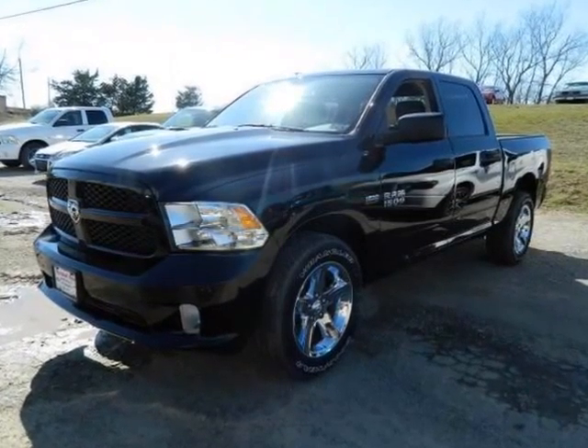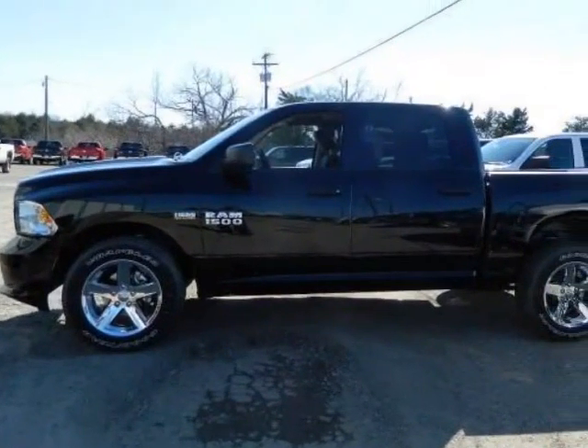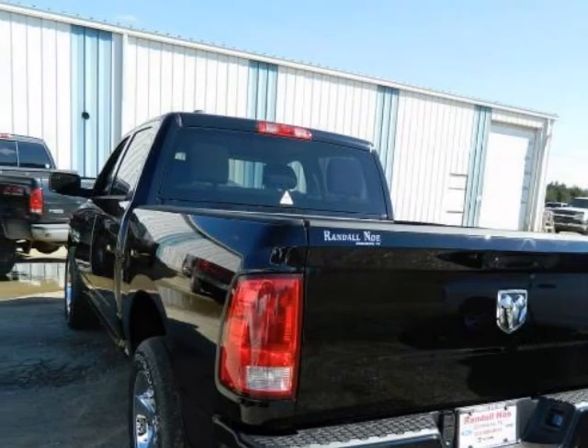We think you will love this new 2013 Ram 1500 two-wheel drive Crew Cab 5.7ft box Express. It comes fully equipped with ABS, 4-wheel, air conditioning, MFM stereo, and many other features.